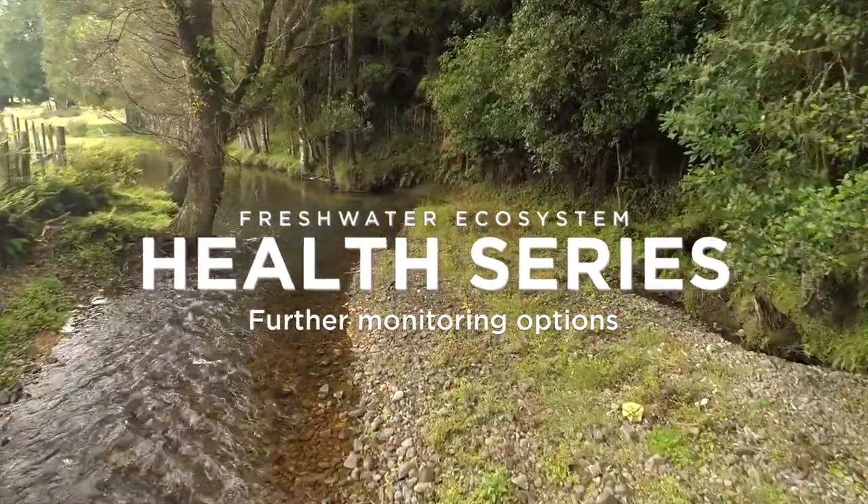As with everything, there's always a lot more detail that you can get into if you're interested in what's driving the ecological health of your waterway. Regional councils obviously have a lot of experts that you can contact and discuss these things with. They also have a lot of valuable information on their websites, as do many of the farming industry bodies.